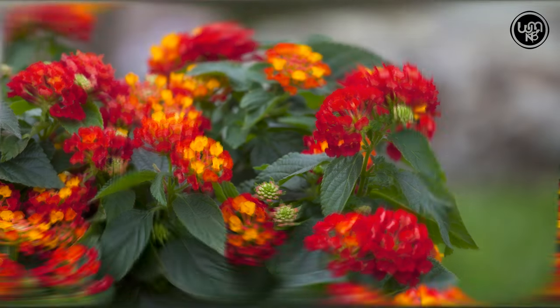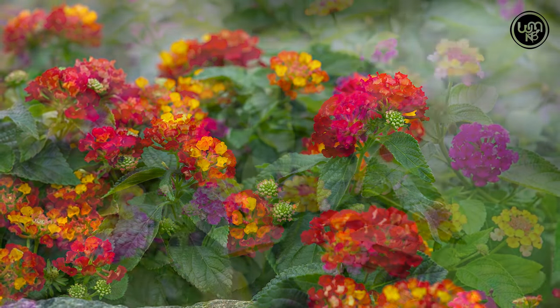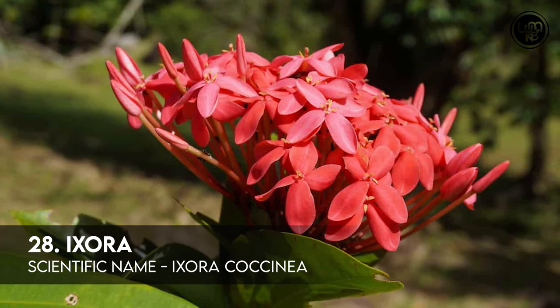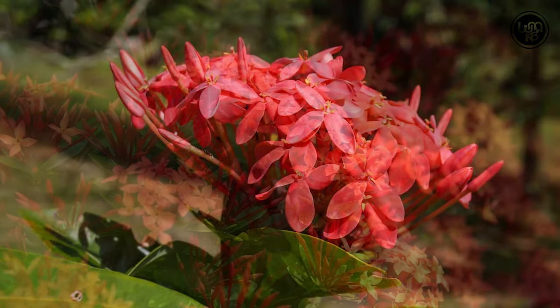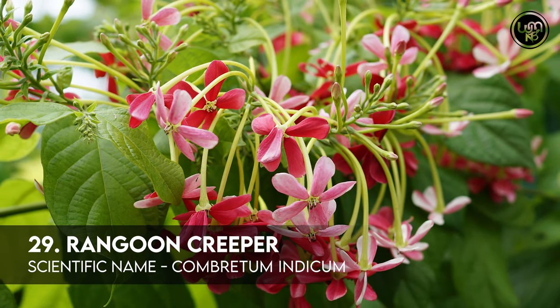Number 27: Lantana. Number 28: Ixora. Number 29: Rangoon Creeper.